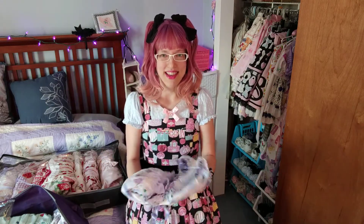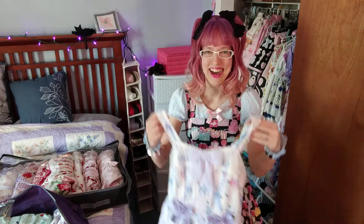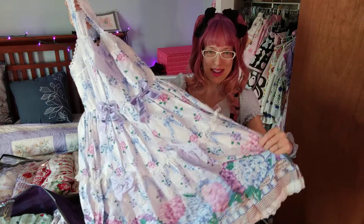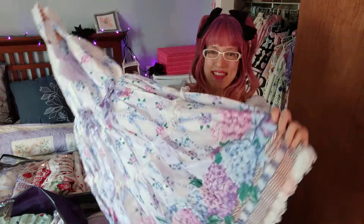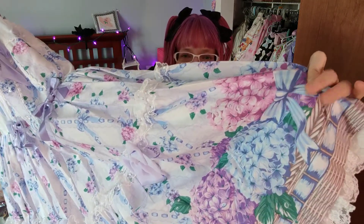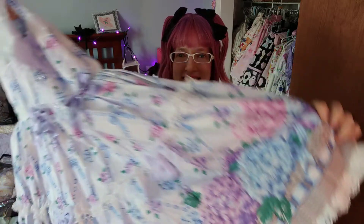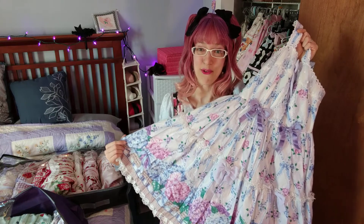One thing I did not do is go and research all the names of these dresses so I could be sure I'd have them right. This first one is from Angelic Pretty — I do not remember the name of this print. It's a really nice hydrangea, ribbon, and basket summery dress. It has kind of a tiered design so the skirt is very full, and I really love the incredible amount of poof that it gives.